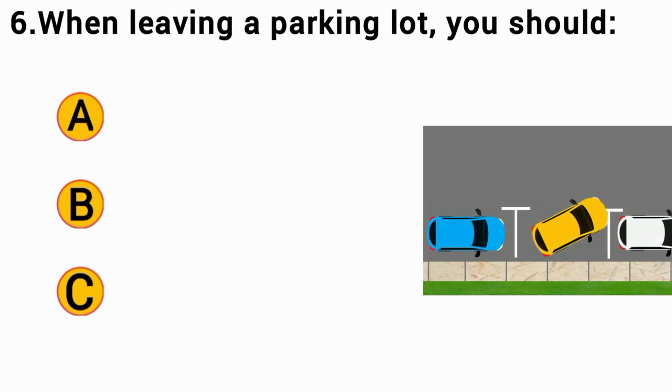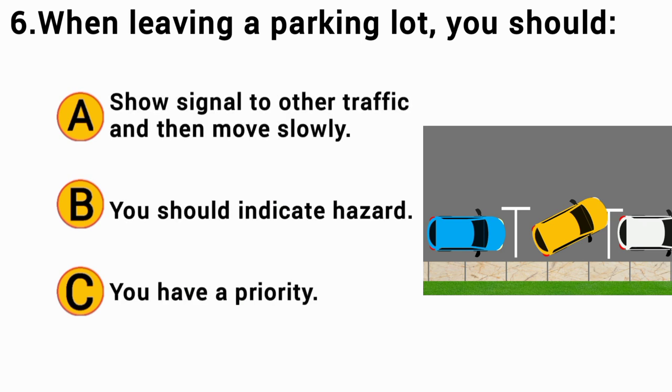When leaving a parking lot, you should: The correct answer is A — show signals to other traffic and then move slowly.